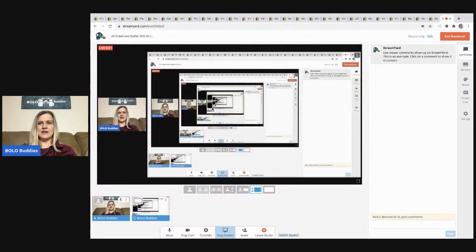Hey Bolo Buddies, thanks for watching! I have 26 bread and butter bolos coming your way — these are items that I sold for $35 or less, picked up at estate sales, garage sales, thrift stores, YouTube auctions — I source wherever I can get items at the right price to flip for money. I'm a full-time reseller; this is my full-time job and I love it. I'm going to tell you where I got each item, what I paid, and what it sold for.